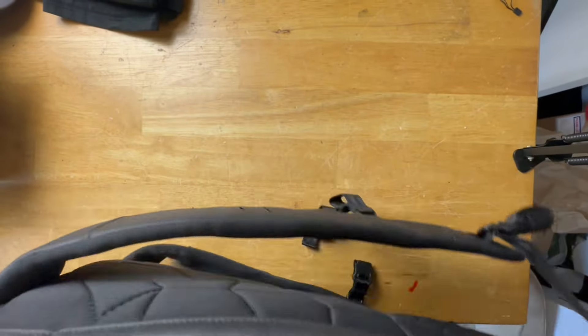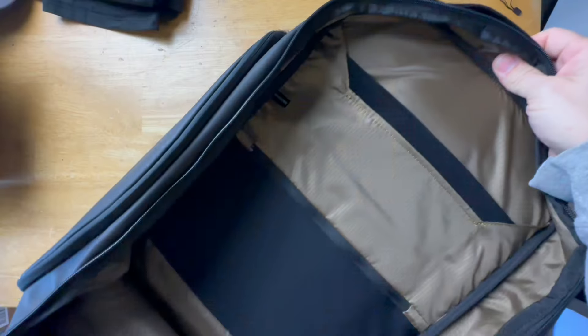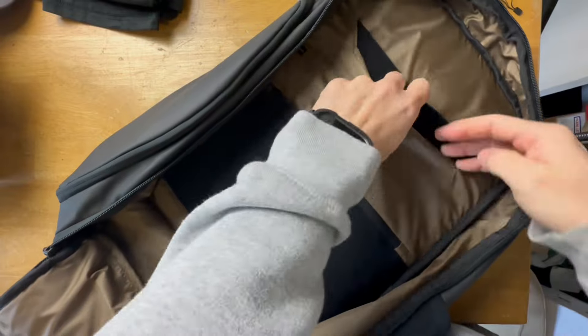There's a second hidden compartment that's very, very large — definitely big enough for armor, and you could maybe even fit a small pistol-caliber carbine in there. This is a very large 30-liter bag. Not only would it be good for EDC, you could also use this as a weekend getaway bag — it is that big.